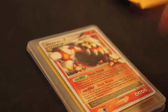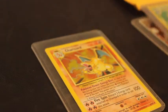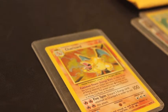Our first card is a Heatran Level X. And then we also have a Venusaur from Base Set and a Charizard from Base Set.